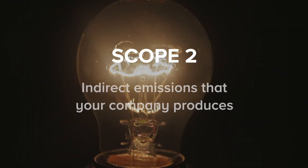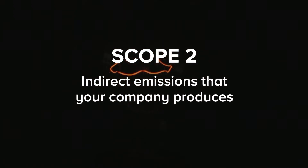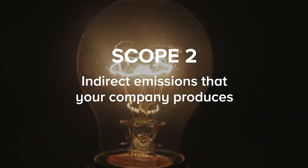Scope two includes indirect emissions, such as purchased electricity, steam, heating or cooling that your company uses.